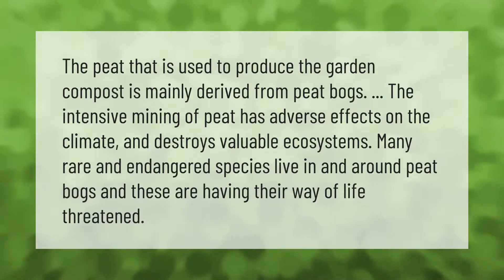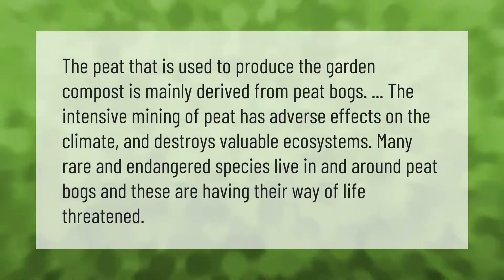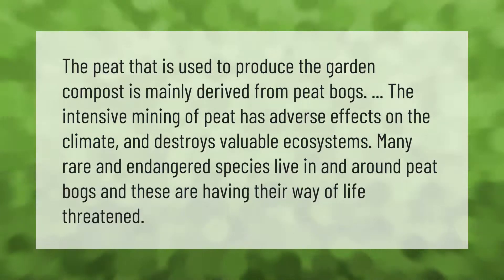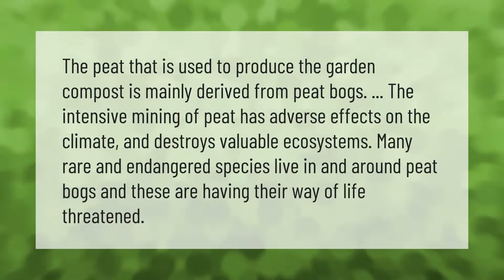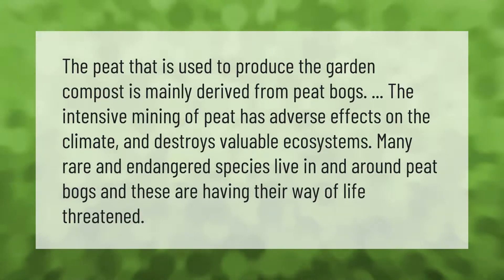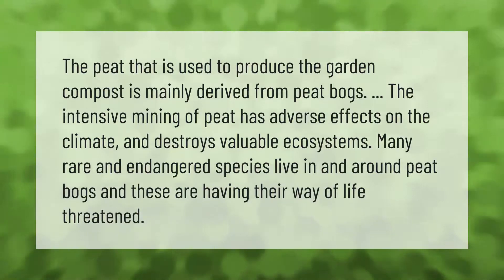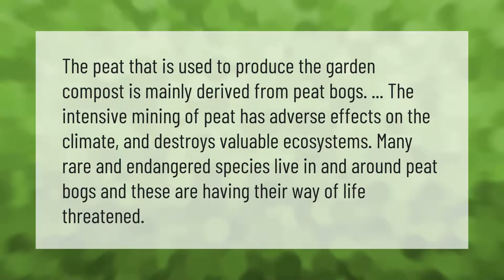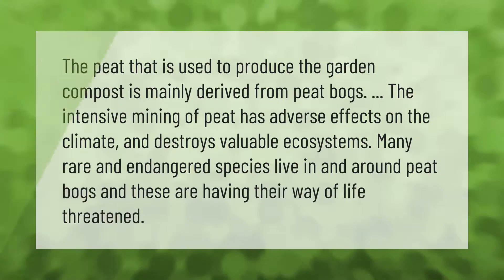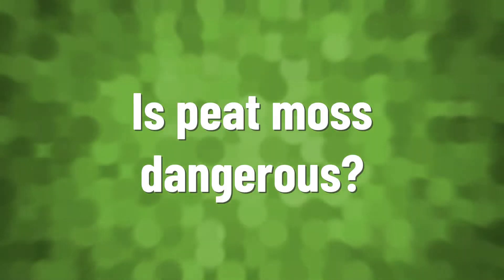The peat used to produce garden compost is mainly derived from peat bogs. The intensive mining of peat has adverse effects on the climate and destroys valuable ecosystems. Many rare and endangered species live in and around peat bogs, and their way of life is threatened.